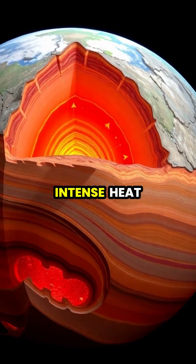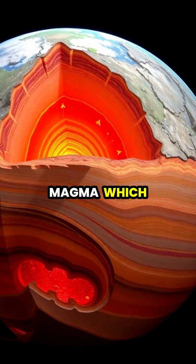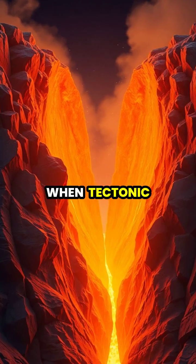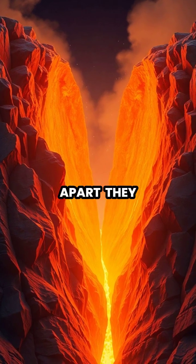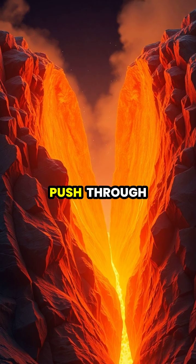Deep beneath Earth's surface, intense heat and pressure create molten rock called magma, which is the foundation of all volcanic activity. When tectonic plates collide or move apart, they create weaknesses in Earth's crust where magma can push through.